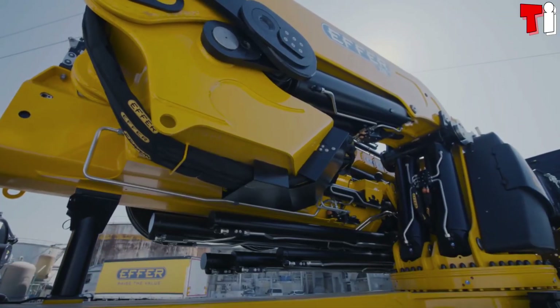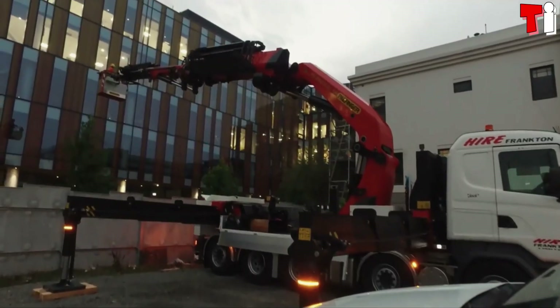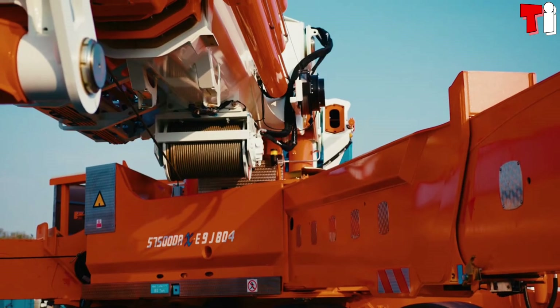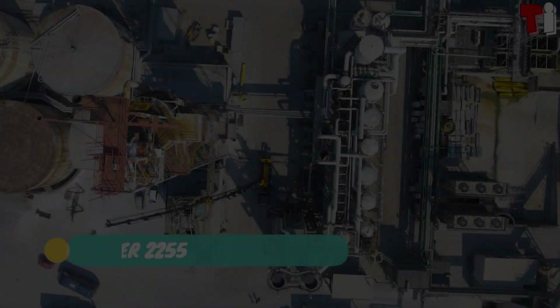Hello everyone, welcome to the channel Tech Informer. Huge trucks equipped with powerful knuckle boom cranes, which can lift heavy loads to great heights with great precision and stability, are used for construction work. These are the top four most amazing knuckle boom trucks in the world.